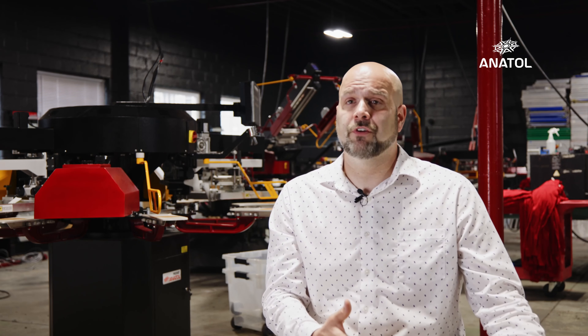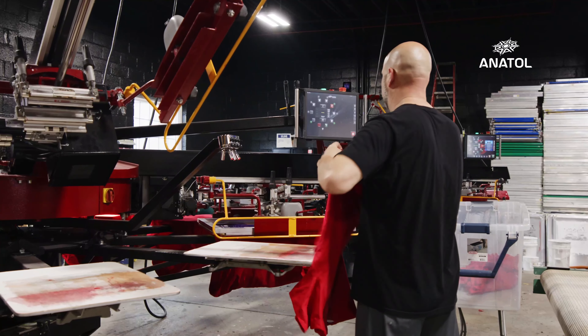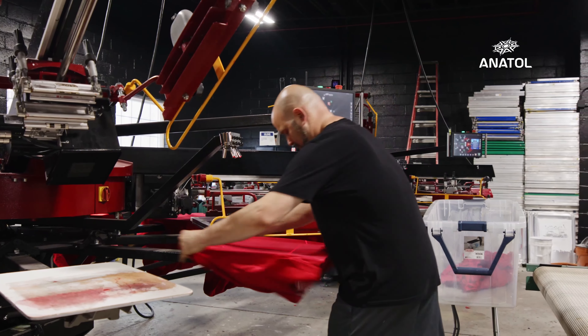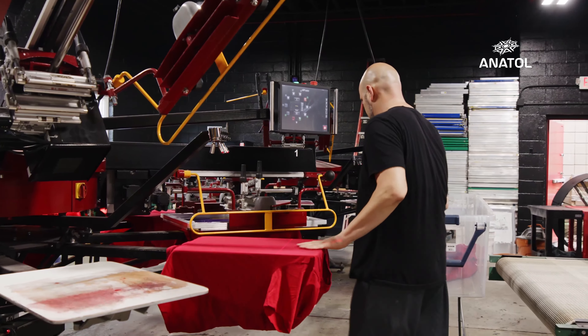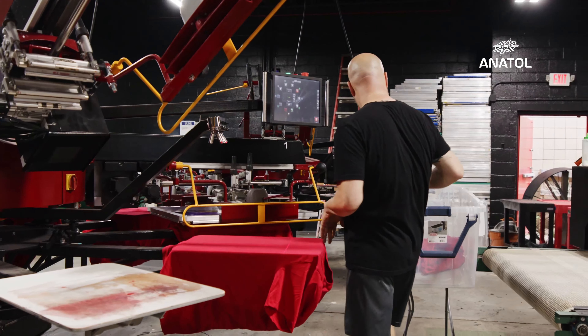Anyway, the outpouring for the job was so massive because this firefighter died from COVID and he was really well known in the community. When we put the store together to raise money for his family, we never realized it was going to be the magnitude of what it was. We thought it was maybe a hundred shirts — it ended up being eight, nine hundred shirts.